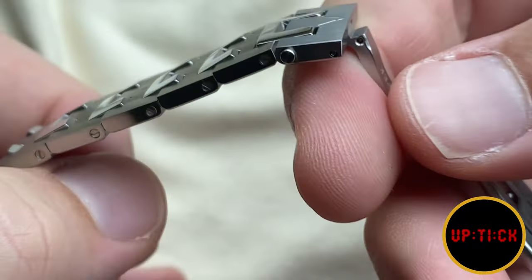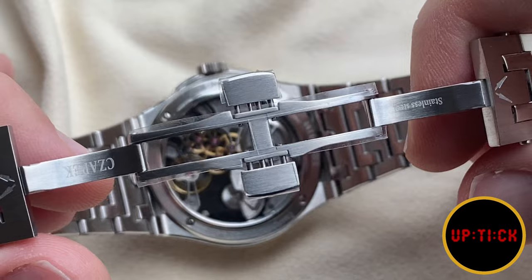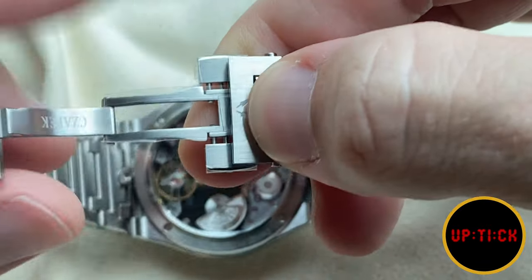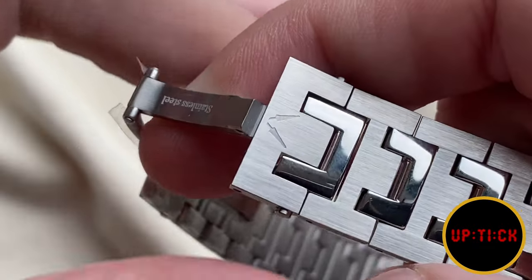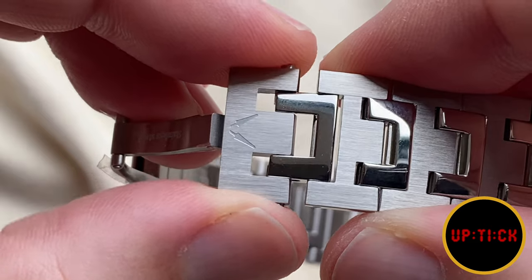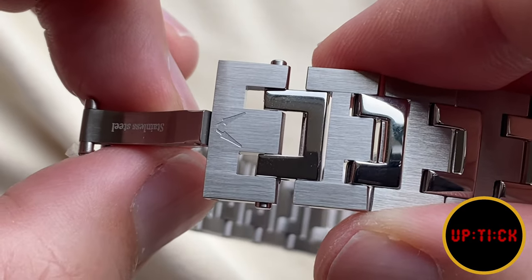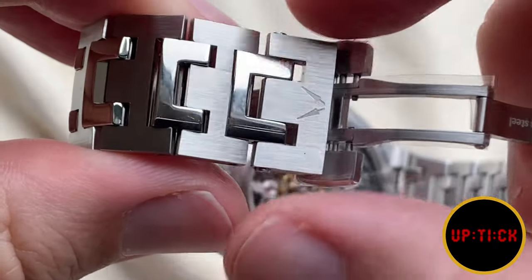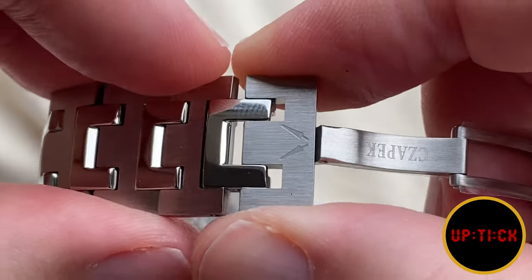It is called the stairway to eternity. All the links are held by screws, which is the nice way to do it. You have the double deployant clasp, and a little surprise: on each side there are two small pushers, and when you push on them you release a small macro adjustment device of about two millimeters — just perfect. You get a total of about four millimeters of adjustment, which is really quite unique in this segment where most integrated bracelets have no adjustment at all. The polished sections over the brushed sections really stand out on this otherwise absolutely beautiful bracelet.